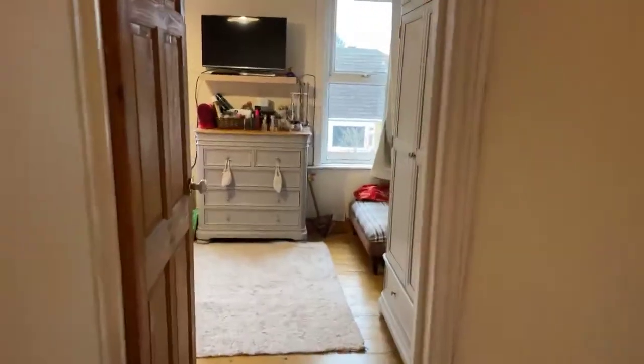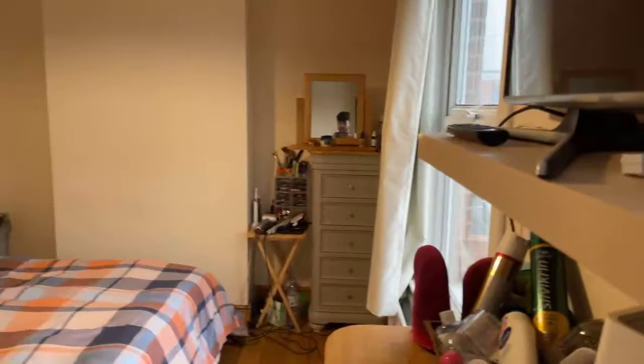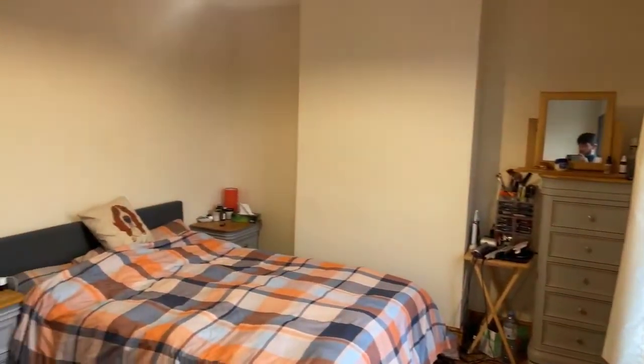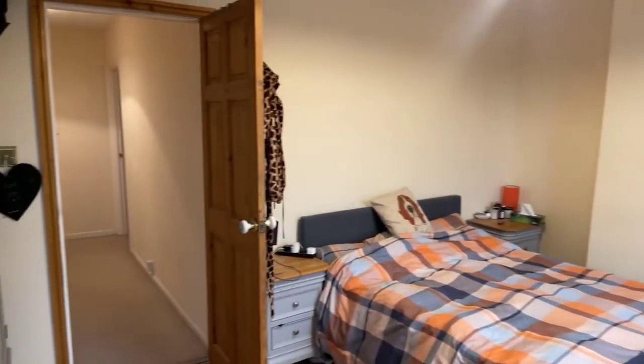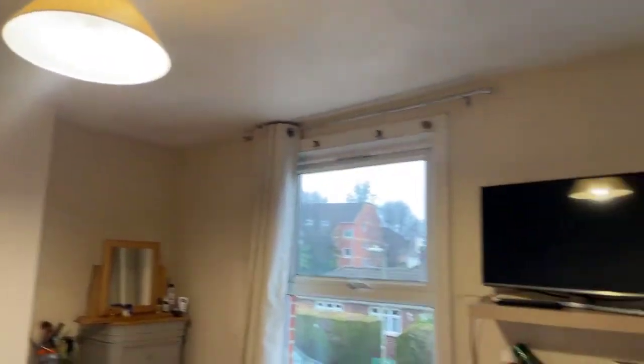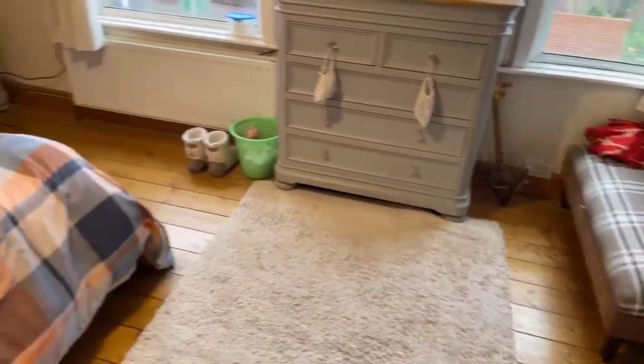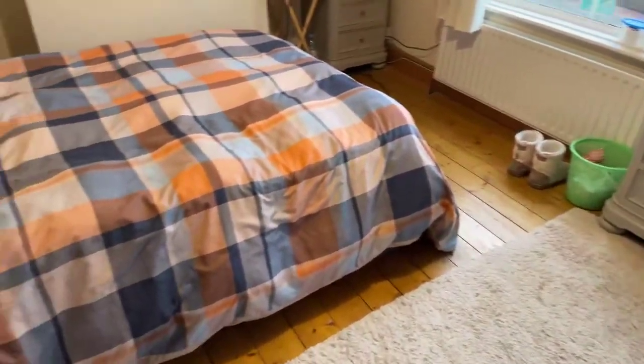Coming out of that bedroom and entering bedroom number two, which will be the master bedroom — a lovely, generously sized bedroom with lots of space. You've got wooden flooring, the same colour walls, and two sets of windows allowing for lots of natural light to come into the property.